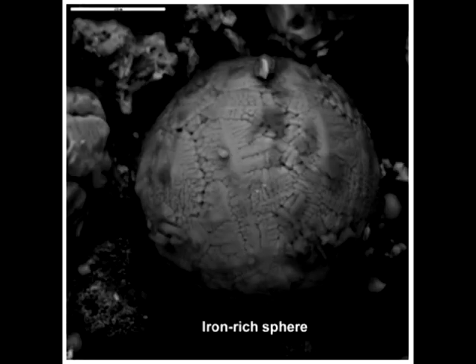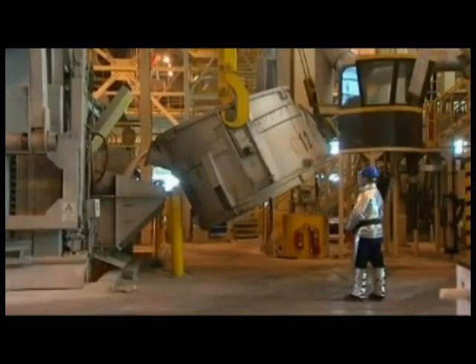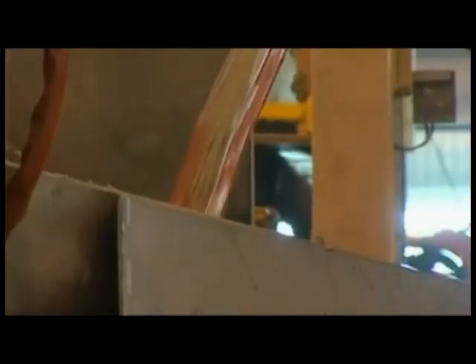NIST ignored much of the evidence of molten iron or steel. They provided their own theory for that yellow metal pouring from the tower. NIST understood that molten aluminum is silver, not red-yellow. So NIST developed a theory to explain the color issue, stating: the molten metal was very likely mixed with a large amount of hot, partially burned, solid organic materials — such as furniture, carpet, partitions, and computers — which can display an orange glow much like logs burning in a fireplace.